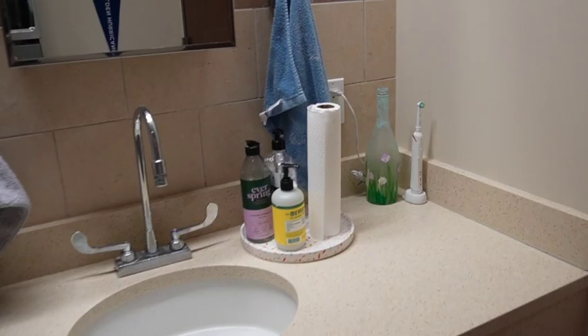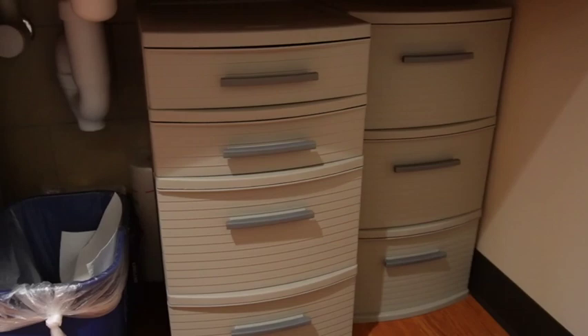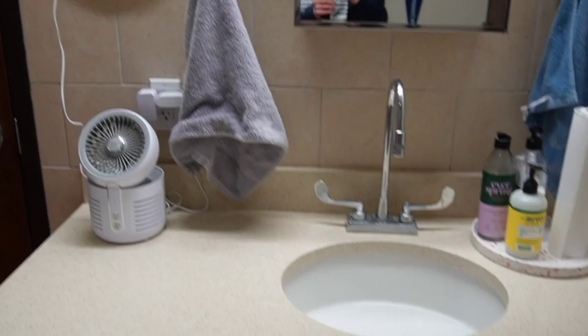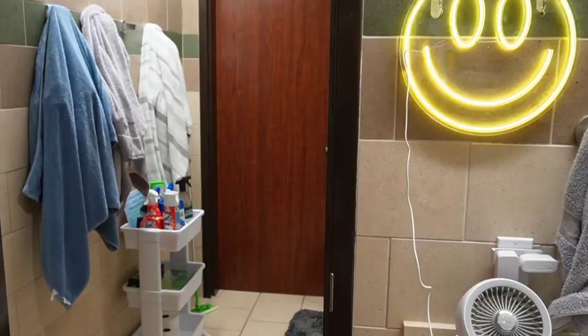Here's the sink area - there's a medicine cabinet. We put these plastic drawers under the sink; they didn't come with the room but I would definitely recommend them because it's just more storage for your bathroom. We have some random stuff like paper towels and Clorox wipes back there. And here's our air purifier and this cute little neon sign.